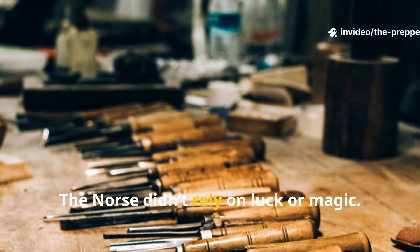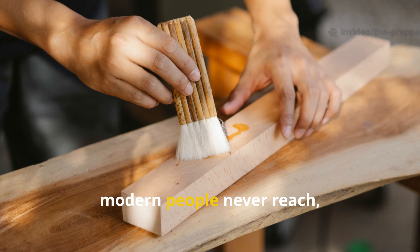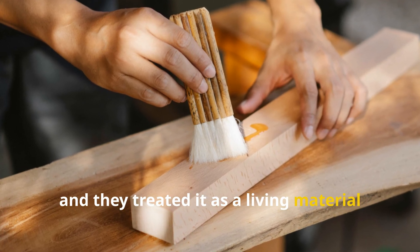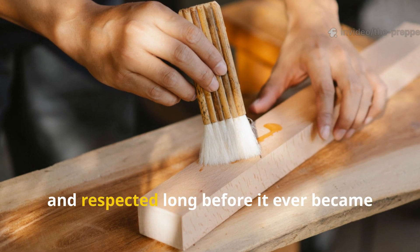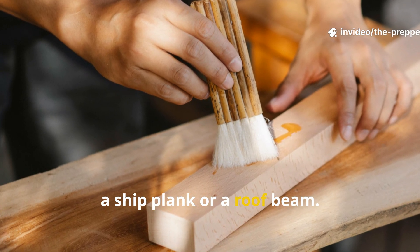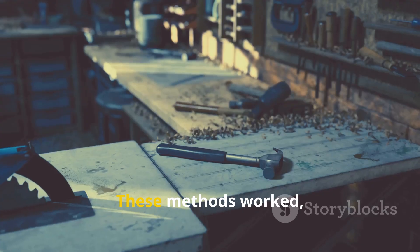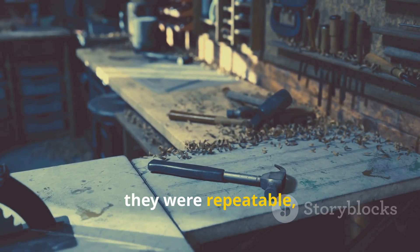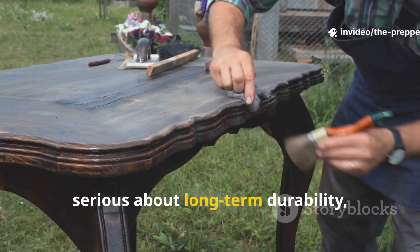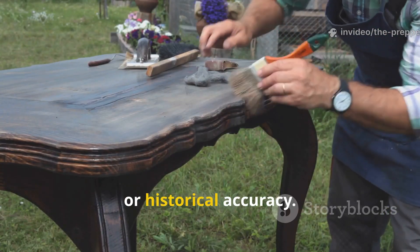The Norse didn't rely on luck or magic. They understood wood on a level most modern people never reach, and they treated it as a living material that needed to be prepared, protected and respected long before it ever became a ship plank or a roof beam. What you're about to learn isn't trivia. These methods worked, they were repeatable, and they're still usable today by anyone serious about long-term durability, survival or historical accuracy.